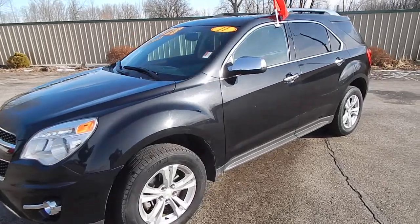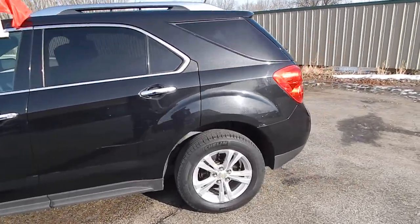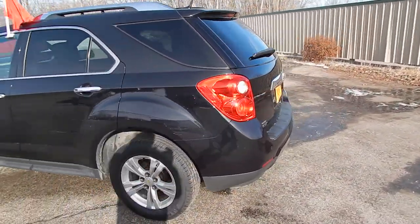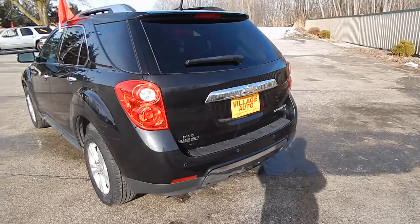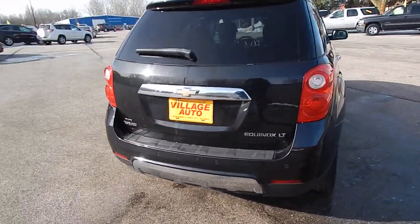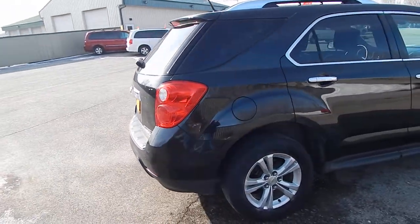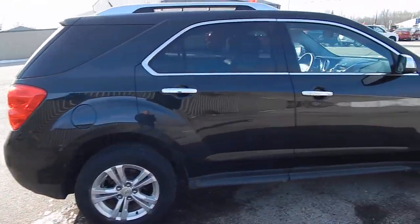This is Village Auto's 2011 Chevrolet Equinox LT all-wheel drive. Very sharp SUV. You have the rear wiper, rear defrost, power rear lift gate, rear backup camera, rear park assist sensors, privacy glass, alloy wheels.